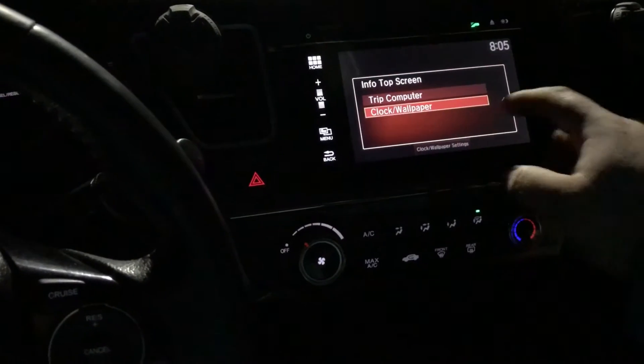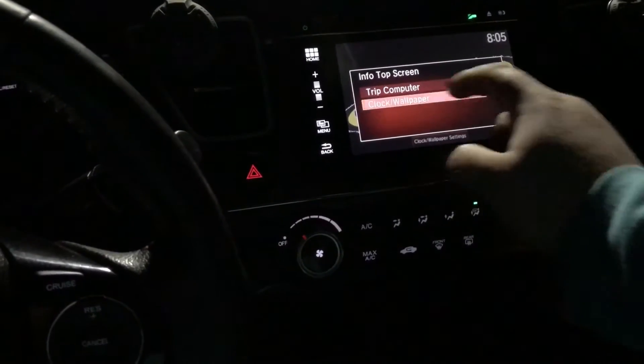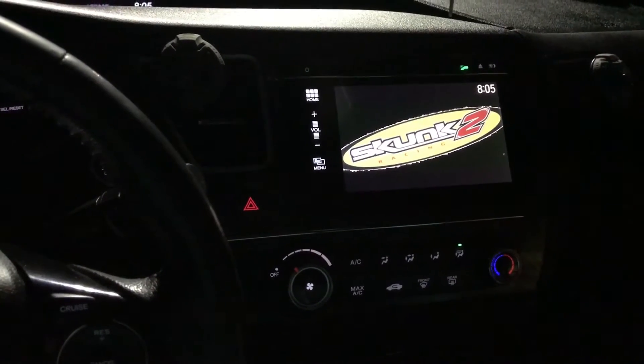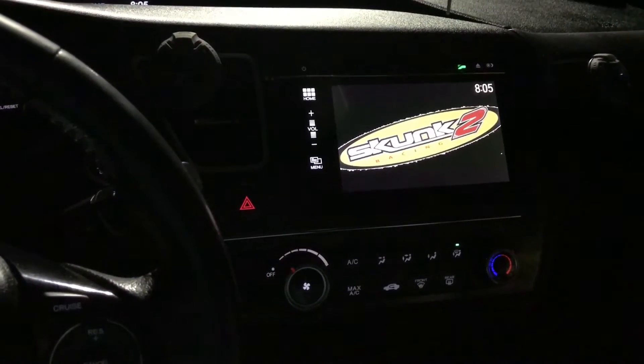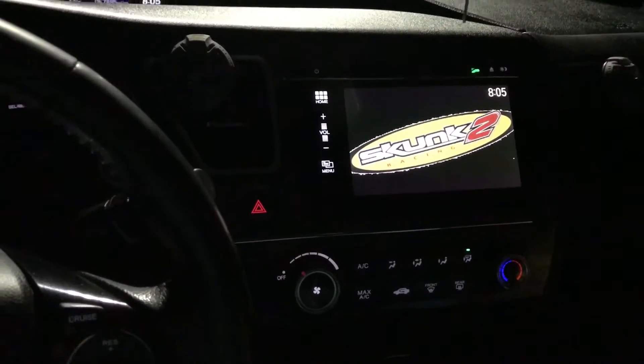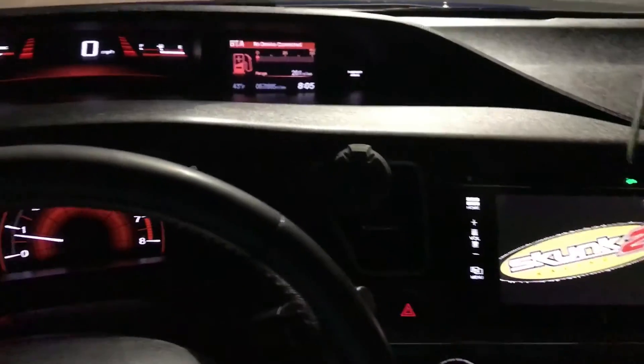You can go to info. Right now I've got the Skunk 2 background. And you can have up to like five backgrounds and just change them out. So I thought that was pretty neat. You can customize it pretty nicely.